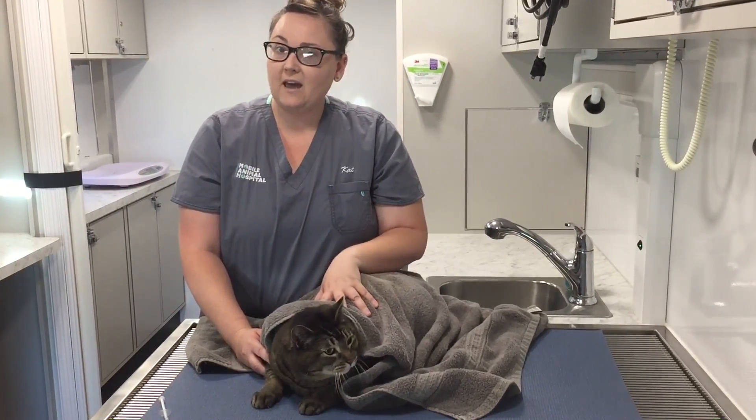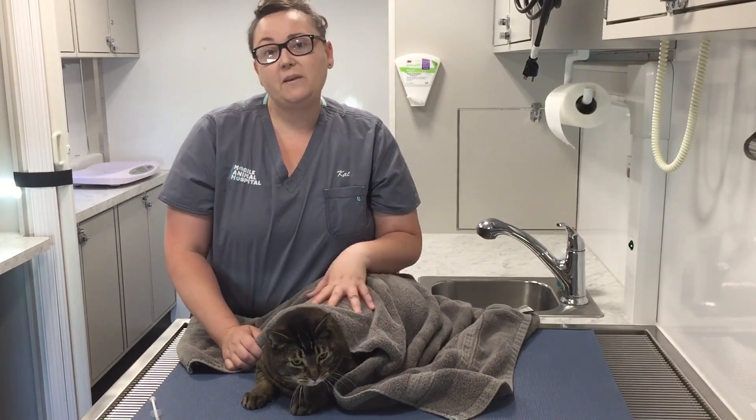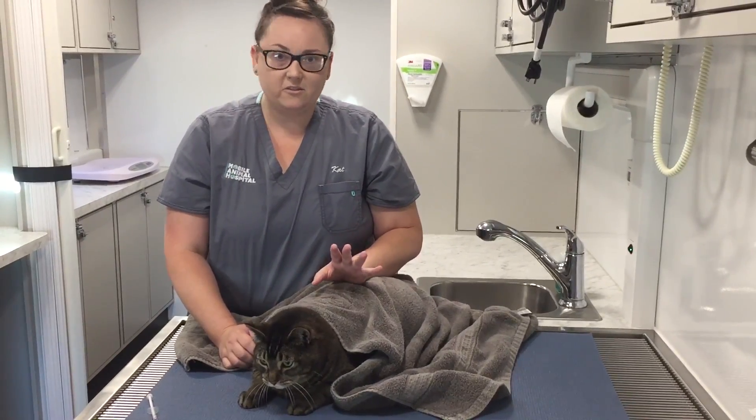I have my nine-year-old cat Oliver here. He's a big boy. He's used to me giving him medications — we do it every single night.